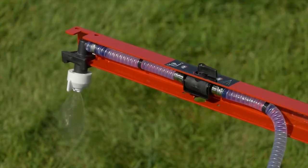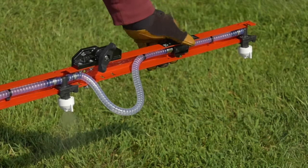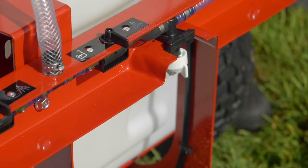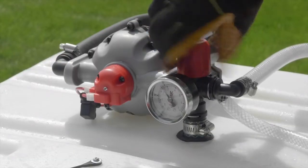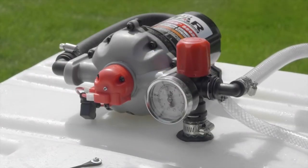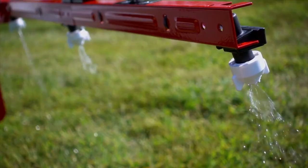Control the flow from the left, right, and center sections of the steel boom while finely tuning the spray pressure with the built-in regulator and pressure gauge for all the precision spraying required.